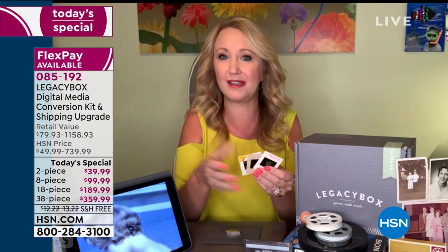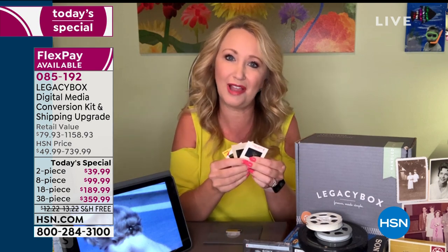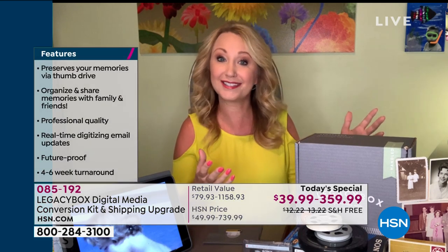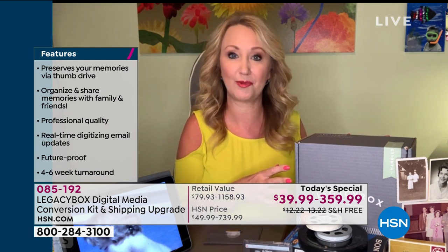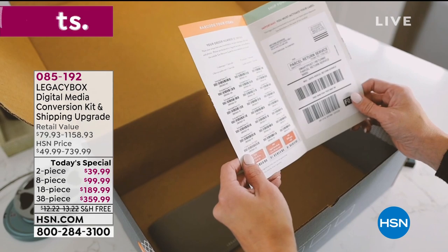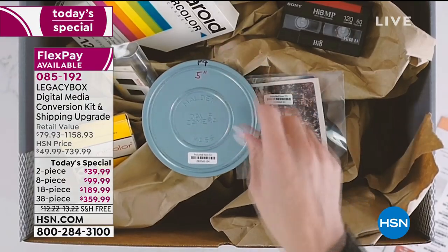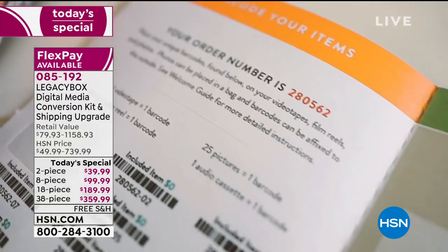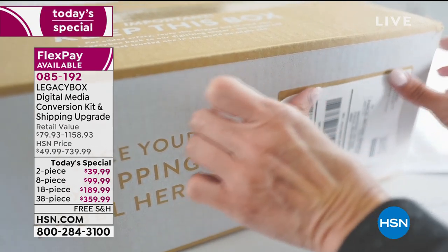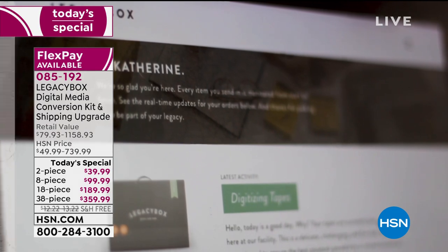Legacy Box is that simple, easy mail-in service. You fill the box with your precious memories — VHS tapes, VHS-C, Betamax, pretty much everything you have at home. You don't even need to know what it is. Free shipping to you and free shipping to Legacy Box via UPS. It's all totally safe. You're getting upgraded shipping with shipping protection. The team in Chattanooga, Tennessee then hand-digitizes everything for you.